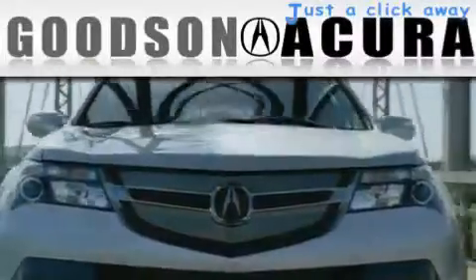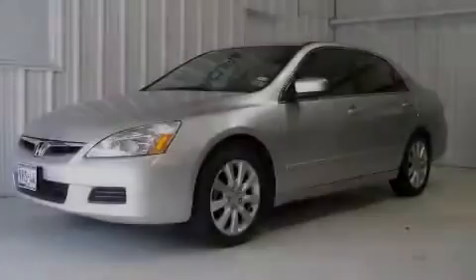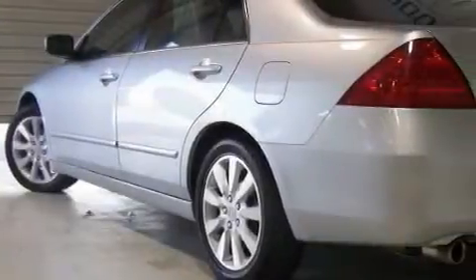Another fine vehicle offered by Goodson Acura. This is a 2006 Honda Accord. It features a 3.0-liter, six-cylinder engine and an automatic transmission.